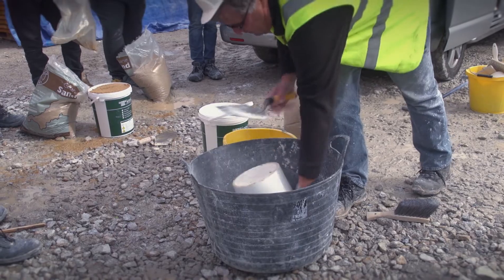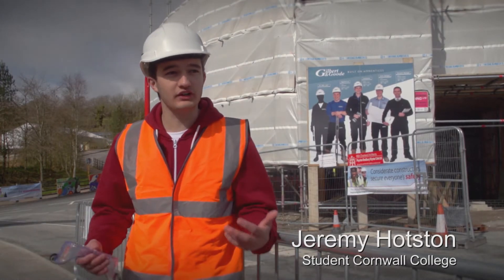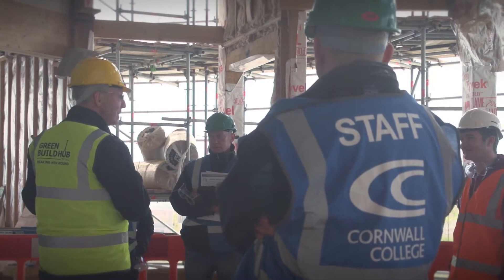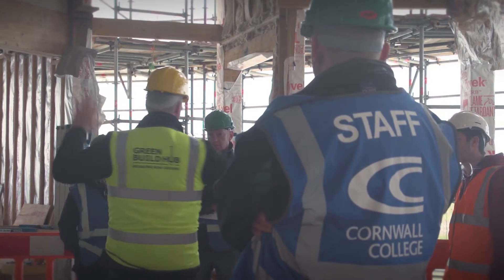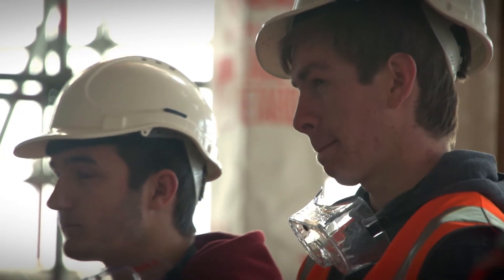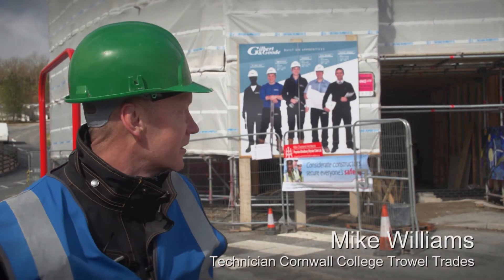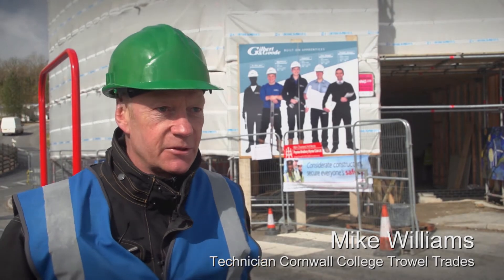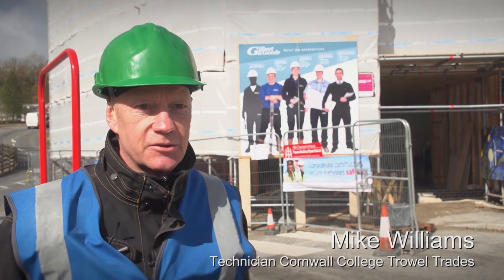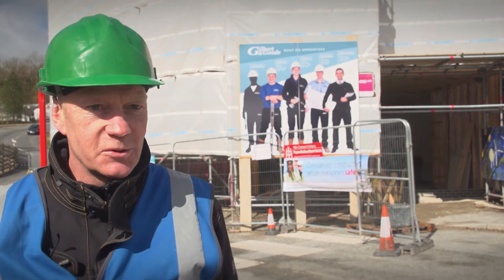We're looking at how to build with natural resources in different ways and getting out to see how a working site operates. We try to get these students out as much as possible to show what future employment looks like, and this site is ground-breaking in itself — using modern techniques with traditional materials in what looks to be an awesome thing.